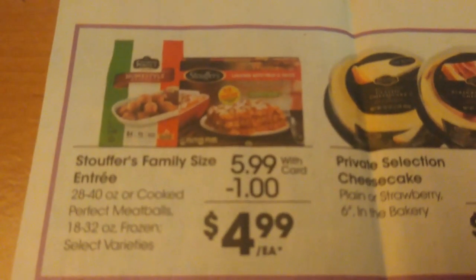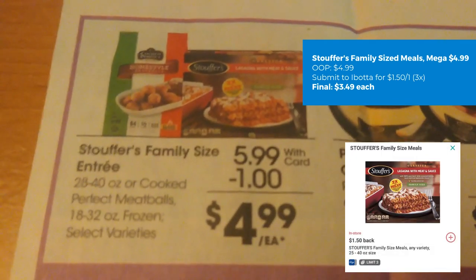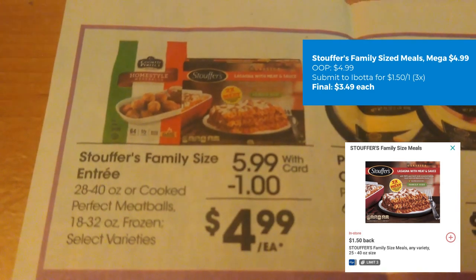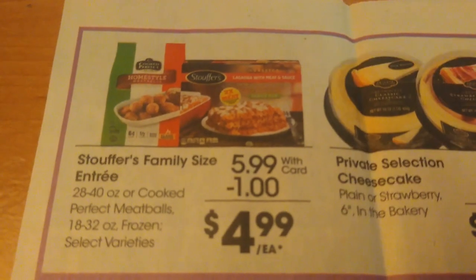We have a deal on the Stouffer's Family Size Entree. These are on mega sale for $4.99, and we do have an Ibotta rebate for $1.50 back on one up to three times. So your final cost is going to be just $3.49 each.